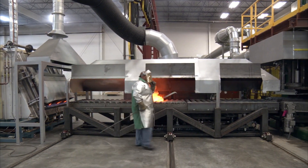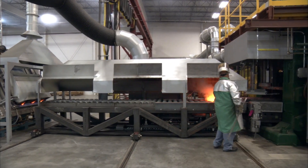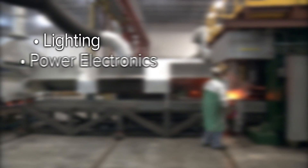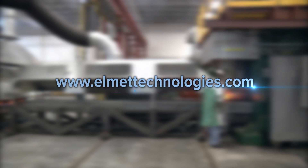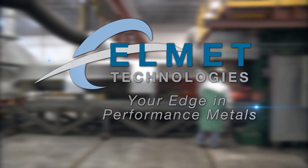Elmet manufactures raw material and finished products for a number of additional industries, including lighting, power electronics, glass melting, nuclear, and others. Please explore our website or contact us to learn more about how we can serve you. Elmet — your edge in performance metals.